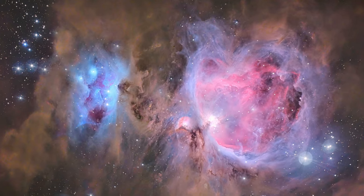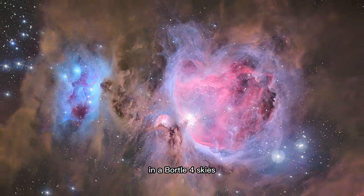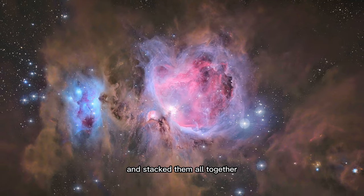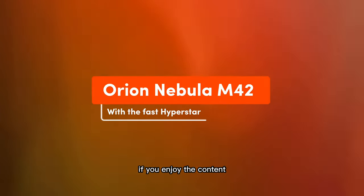For this image, I took 300 photos of 15 seconds each without any filters in Bortle 4 skies, and stacked them all together to create this amazing image of the Orion Nebula.